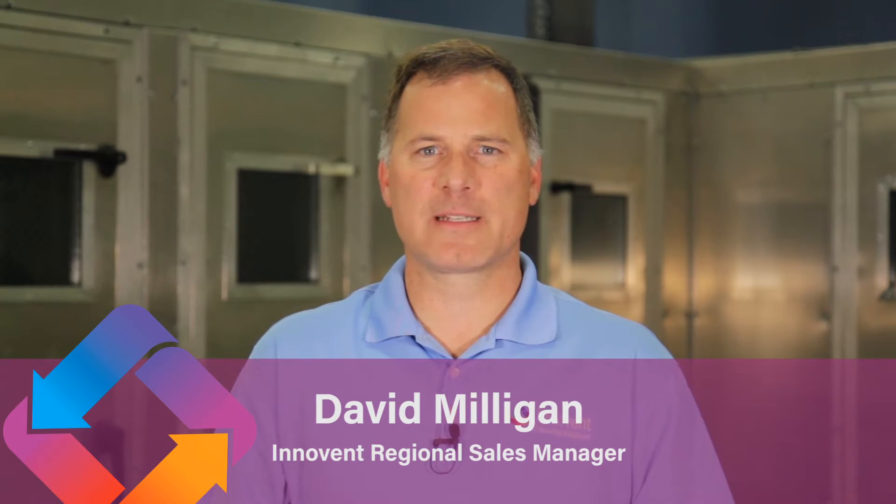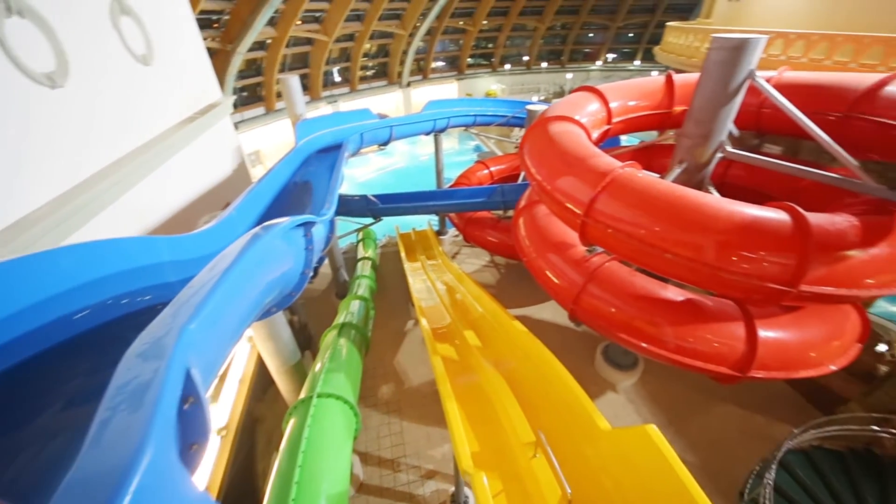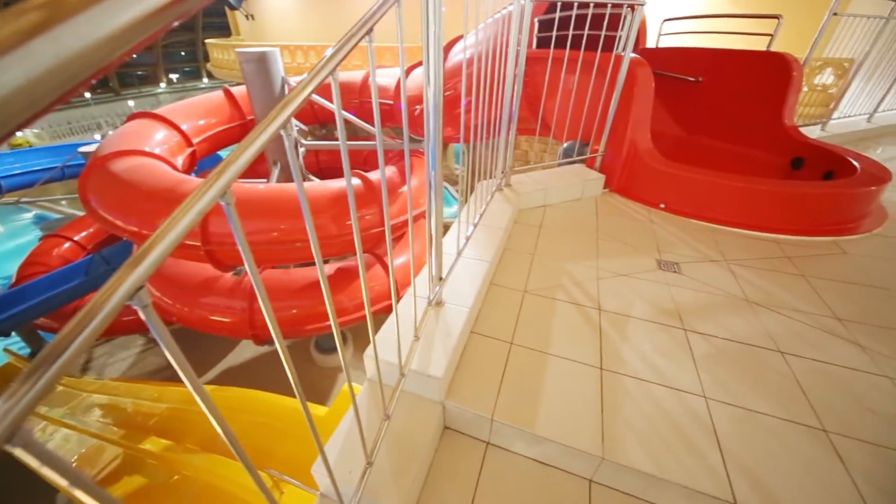Indoor water parks are a great way for families of all ages to spend time together throughout the entire year. Rain or shine, sun or snow, kids and adults alike enjoy the water slides, lazy rivers, and spray cannons featured in these aquatic spaces.